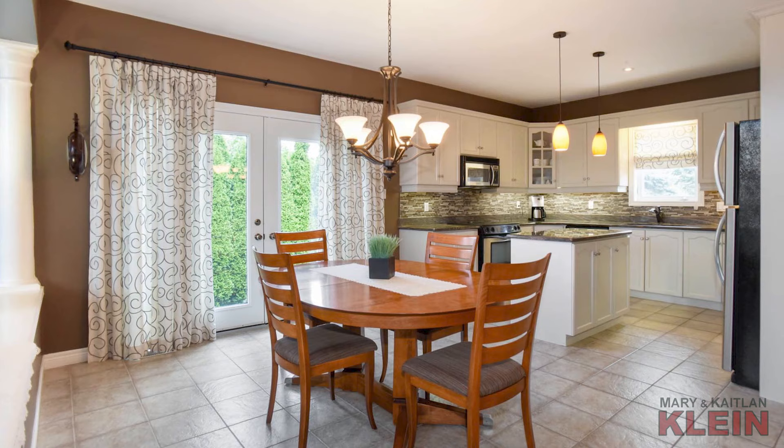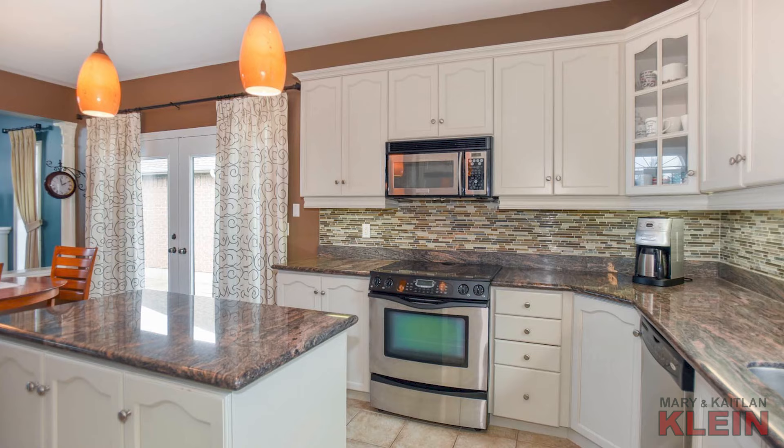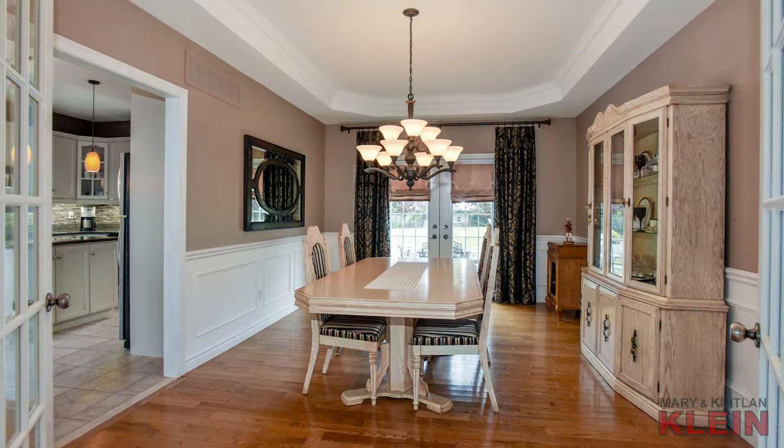The family room is open concept with the kitchen, which has professionally painted maple cabinetry with granite countertops, stainless steel appliances, a center island, and garden doors to an interlocking side patio. The customized dining room has French doors, oak hardwood, wainscoting, a coffered ceiling, crown moldings, and garden doors to the south-facing backyard patios.